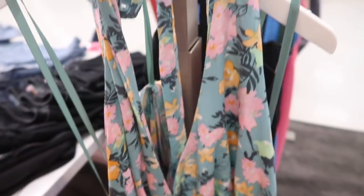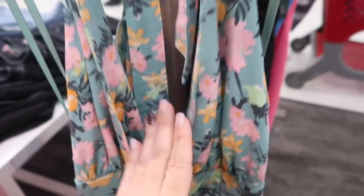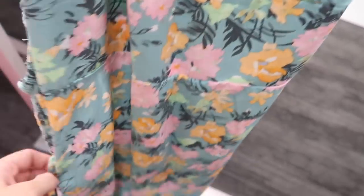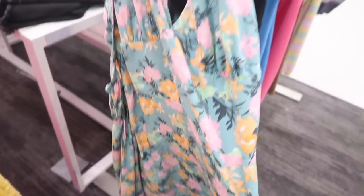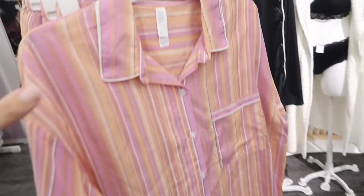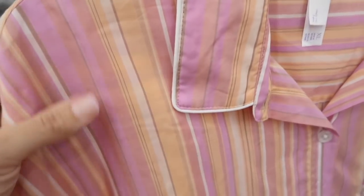Also new is this halter dress from Wild Fable — the material has a little bit of texture to it. It ties around the neck, comes low with that stitch detailing under the bust, and then it's more of a flowy skirt with elastic and smocking in the back. These are $25.